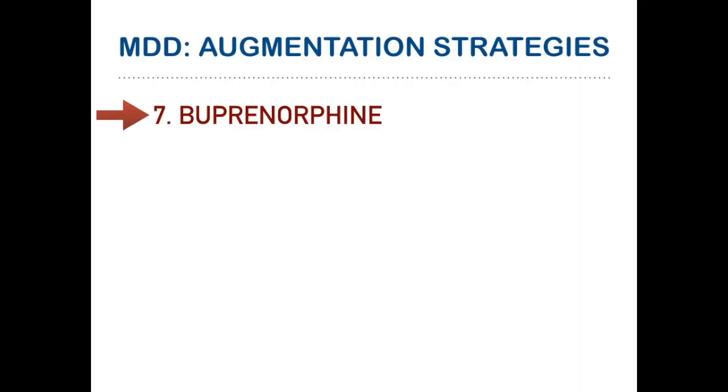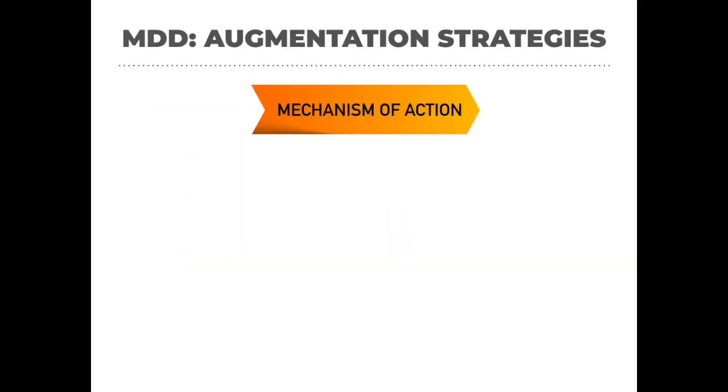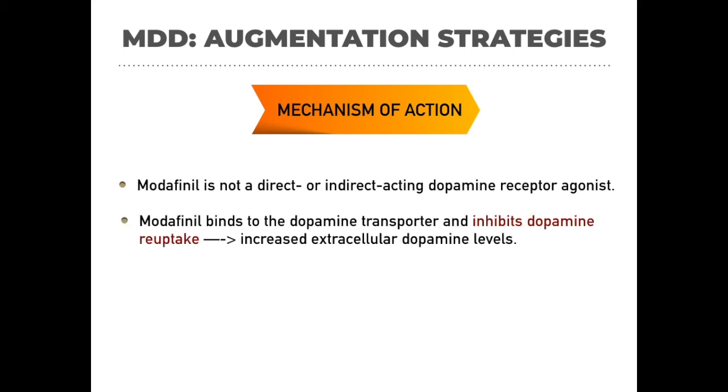We finished buprenorphine discussion in our last section. Let's begin this section with modafinil. Modafinil is not a direct or indirect dopamine agonist, but modafinil binds to the dopamine transporter and inhibits dopamine reuptake, thereby increasing extracellular dopamine levels. So the main mechanism is increasing dopamine levels.